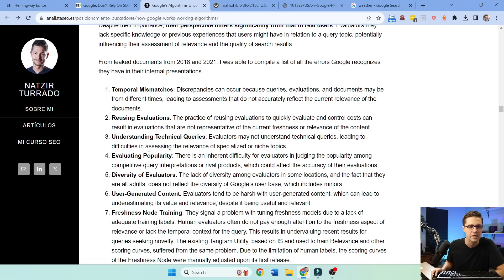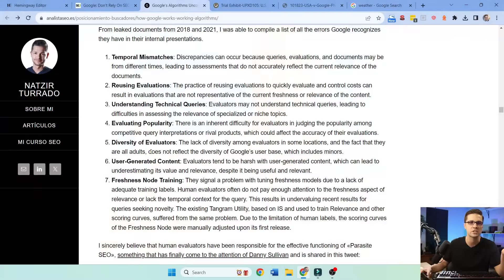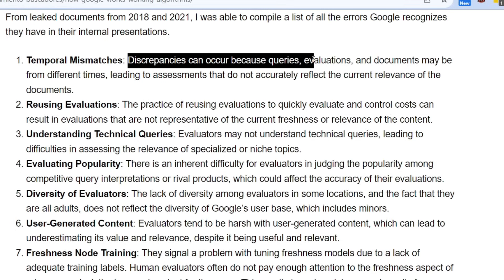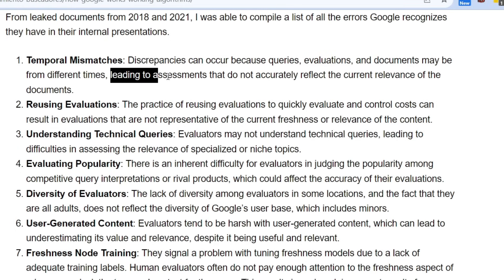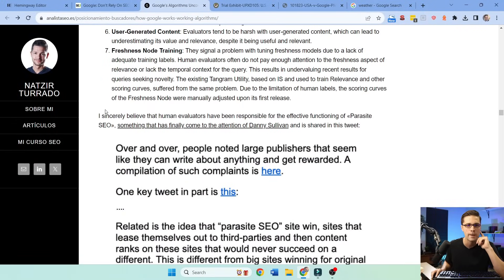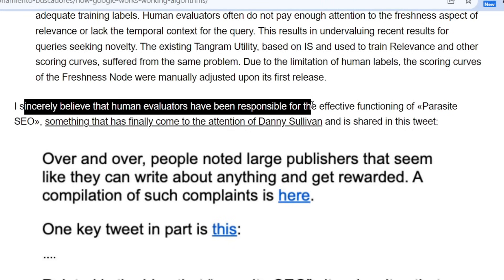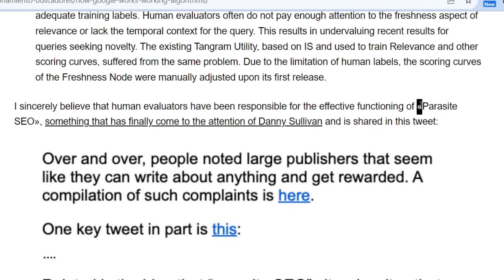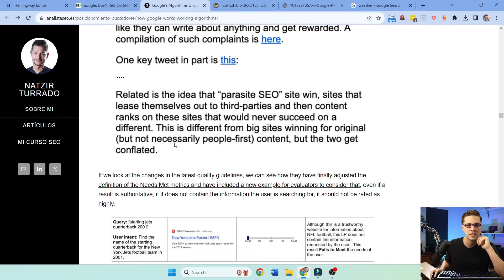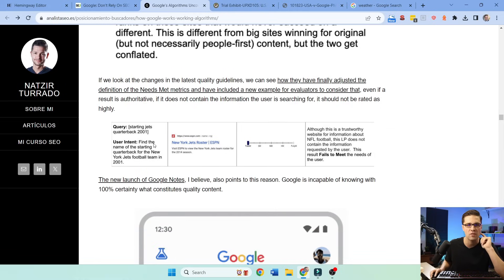Google knows its problems. Temporal mismatches: discrepancies can occur because queries, evaluations, and documents may be from different times — like an outdated article. Google is aware of these issues and trying to fix them. I sincerely believe that human evaluators have been responsible for the effective functioning of parasite SEO. Parasite SEO is when you can pay a big website — almost infallible, I call them God mode websites — to rank for any term. Danny Sullivan apparently said something regarding this and they seem to be fixing it.